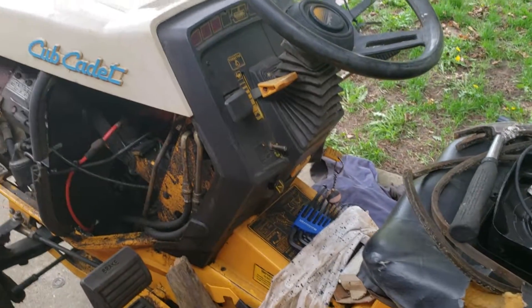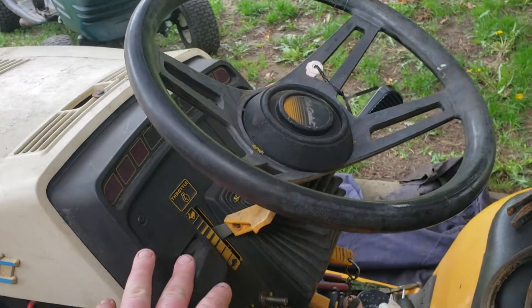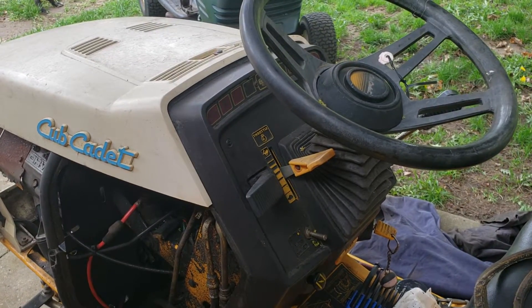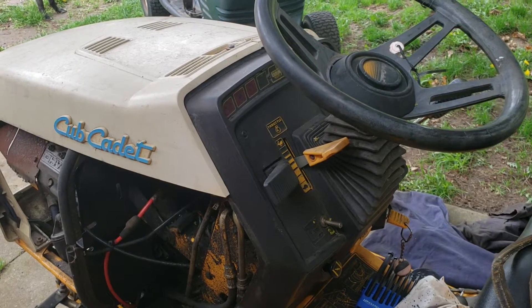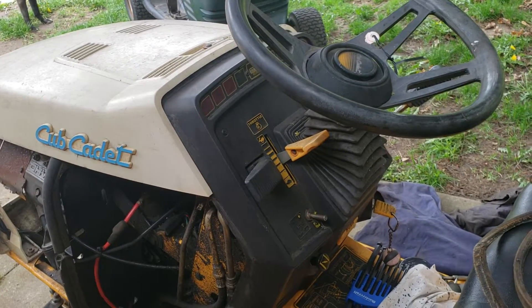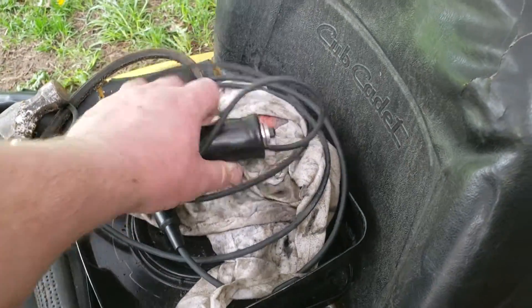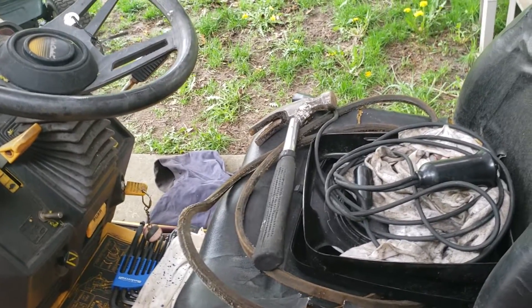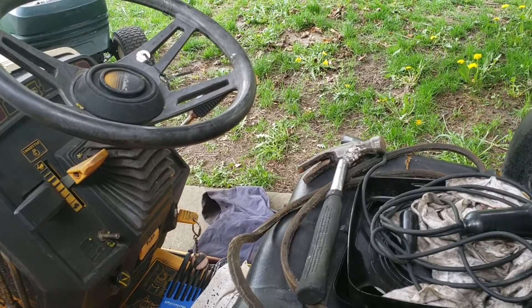This machine will start and run, but it will not start by the key. The issue I'm having is the Hydrolift — since the Hydrolift is all the way down, it won't allow the key switch to turn over. But I can hotwire it and it will start, and the key does shut it off. I also have a trigger button here that will work to start the machine as long as I have jumper cables up, or vice grips on the battery terminals also work.